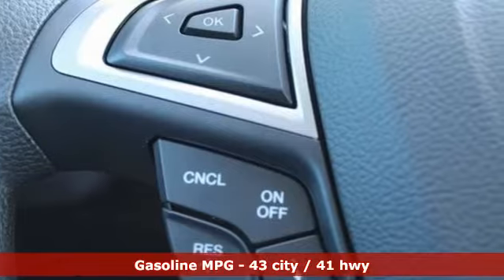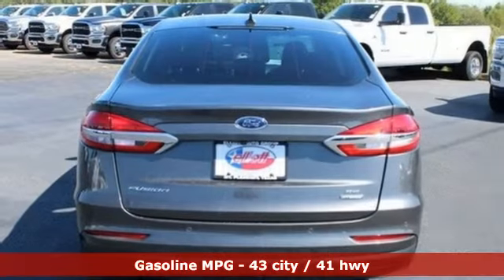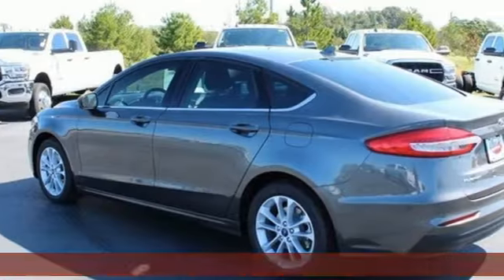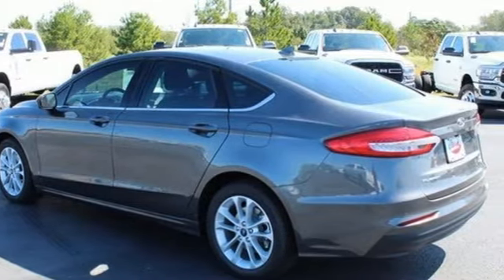It's well equipped with the features you need: streaming audio, Wi-Fi hotspot, dual zone climate control, configurable instrument gauges, remote engine start smart device.